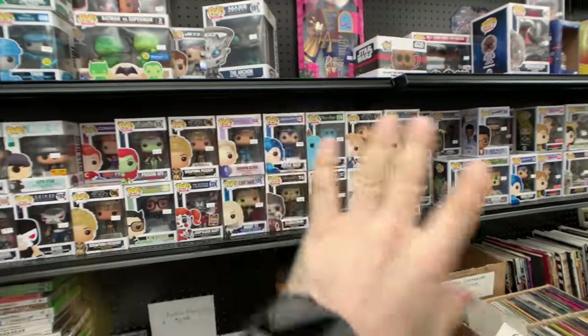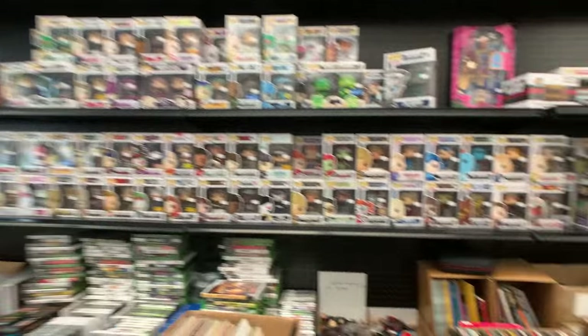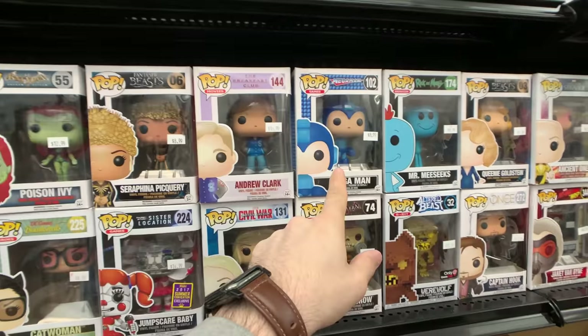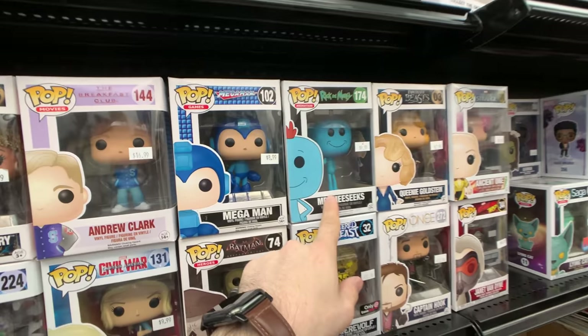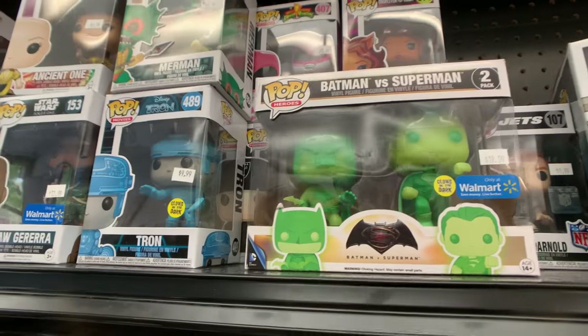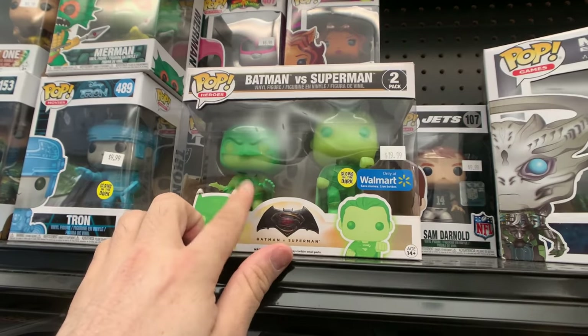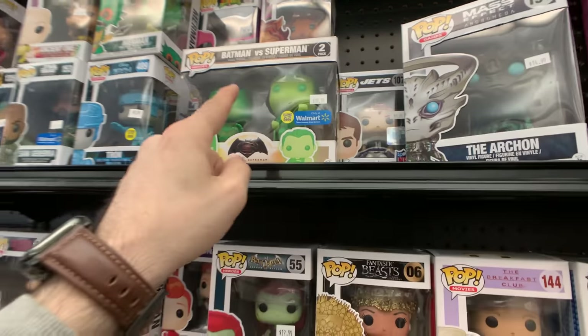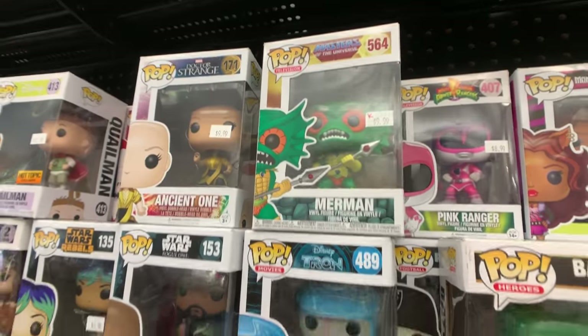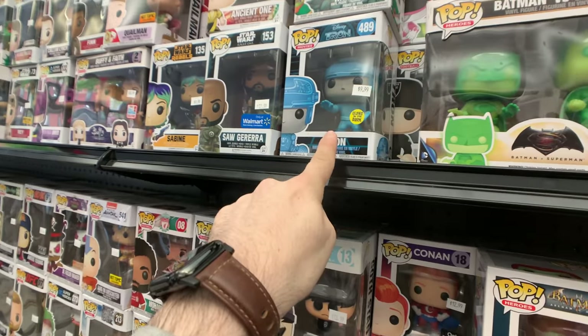So there's a wall right here with quite a lot of stuff on it — a whole bunch of different categories. We have some Megaman, Mr. Meeseeks, which is definitely one of my favorites. This thing right here though — Batman versus Superman glow-in-the-dark Walmart exclusive — I've actually been looking for that for quite some time. We do have some Masters of the Universe up here too, like Merman. I have this glow-in-the-dark Tron, which is pretty awesome.